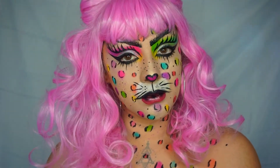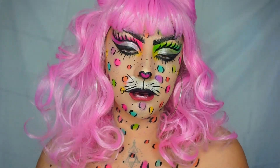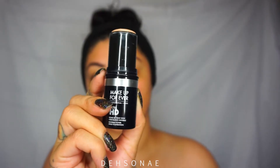Hey guys, welcome back to my channel! My name is Desiree and today's look is gonna be this rainbow leopard. This look was heavily inspired by Abby on Instagram.